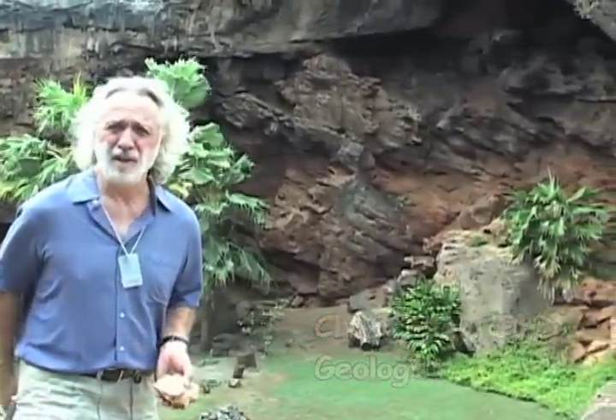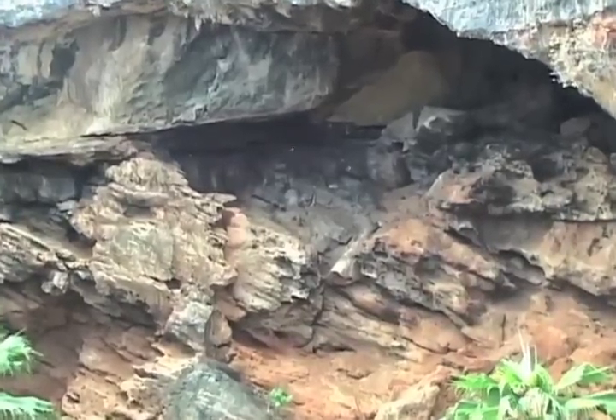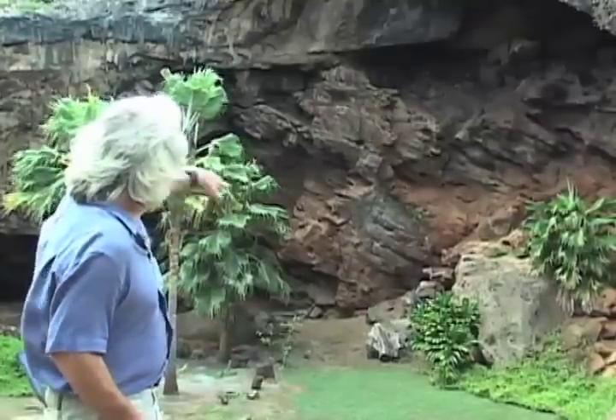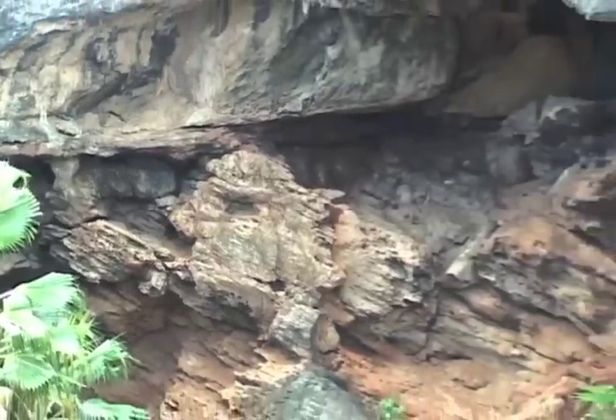In order to understand the origin of the sinkhole we see here, we first need to figure out how the rocks form in which the sinkholes develop. The rocks you see behind me are limestone, and there are two critical observations that geologists would make to give them a clue as to how this limestone formed. The first are the large inclined surfaces that you see in the back of the sinkhole, which geologists call crossbedding.